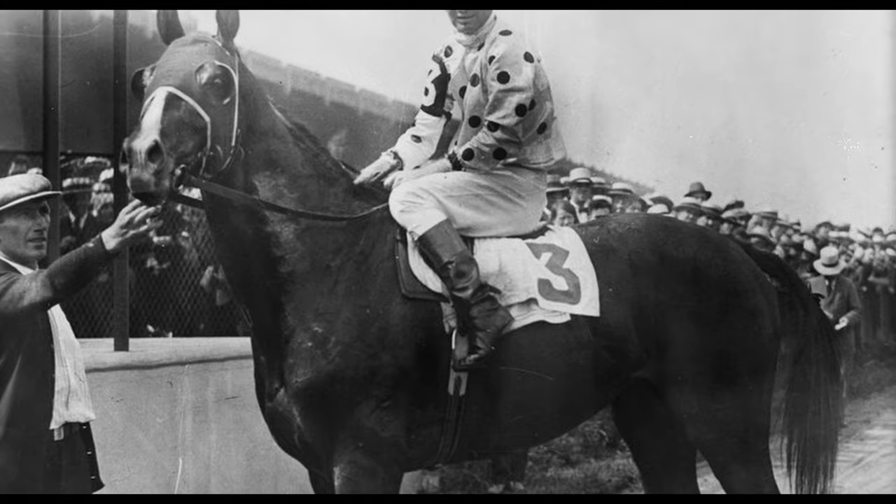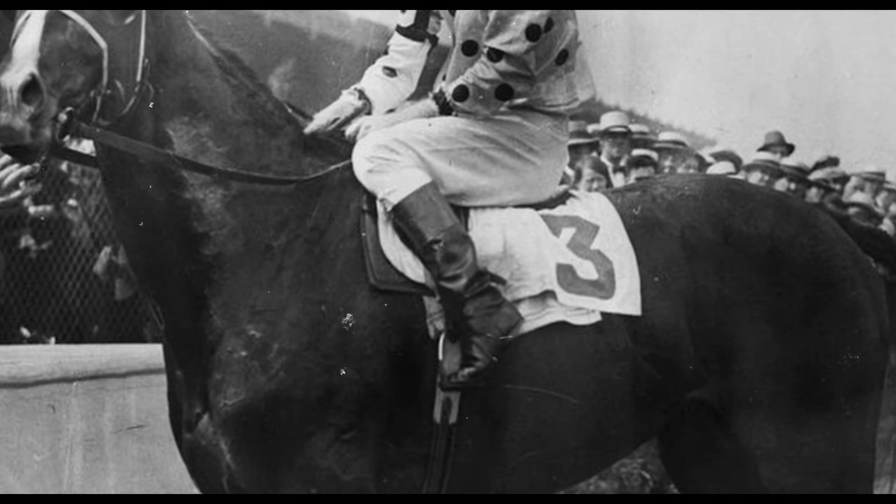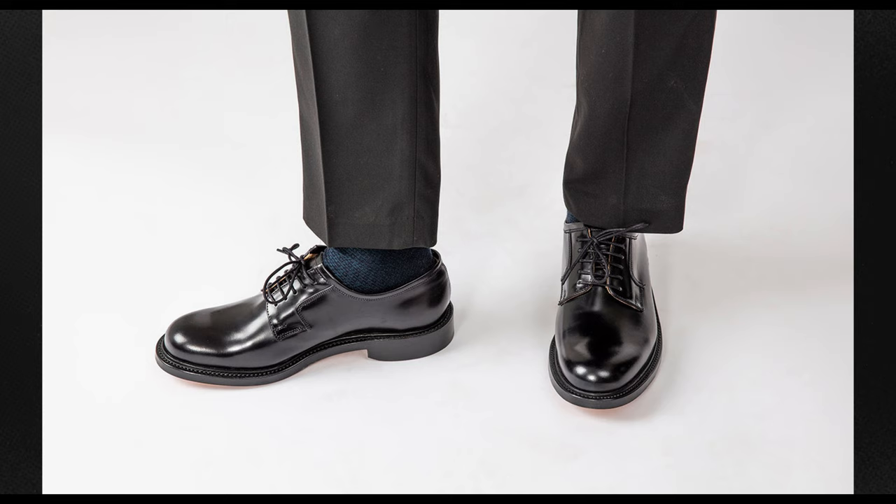According to the popular story, he was fed up with the rigidity and discomfort that came with wearing traditional riding boots and sought a more practical and comfortable style of shoe for himself and his friends to wear while watching horse races. Thus, the Derby shoe was created with its characteristic open lacing system, and over time it became popular beyond the green pastures of the racecourses.